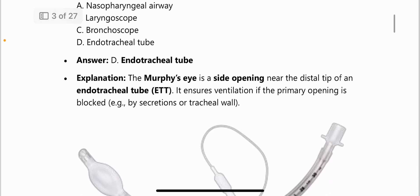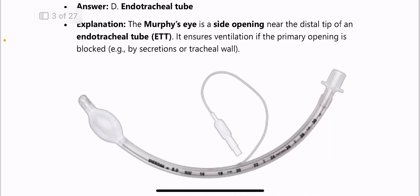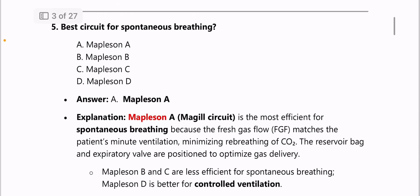Next: the device with Murphy's eye is the endotracheal tube. Murphy's eye is a side opening near the distal tip of the endotracheal tube, and it ensures ventilation if the primary opening is blocked.